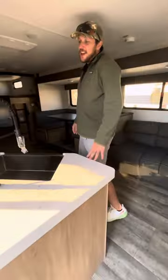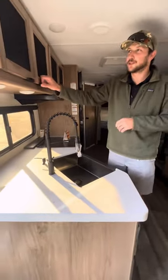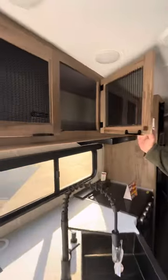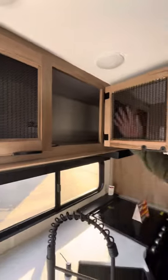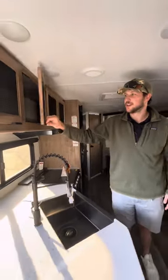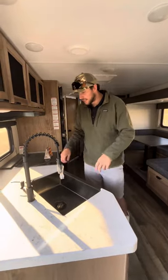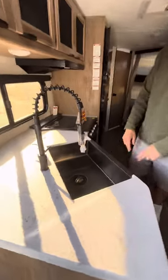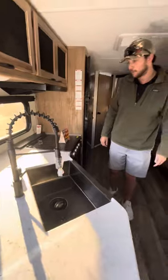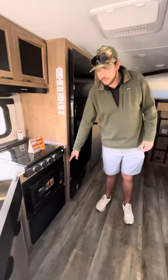We start here in the kitchen. Cherokee actually has their own cabinet line — all of these are built by hand before they even get put into the units. A lot of people love this mesh cabinetry; it's not glass, it's solid mesh, all real wood construction, all handmade. Coming down to this steel farm sink, it also comes with a high-rise gooseneck faucet that is removable. You have your stove top here as well as a convection microwave.